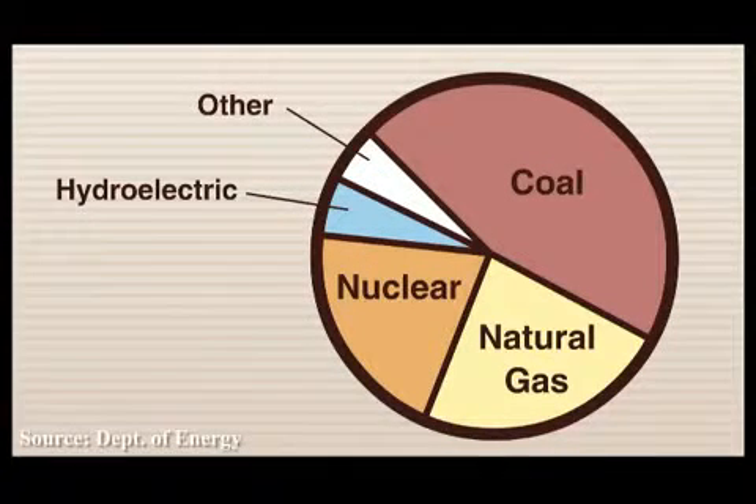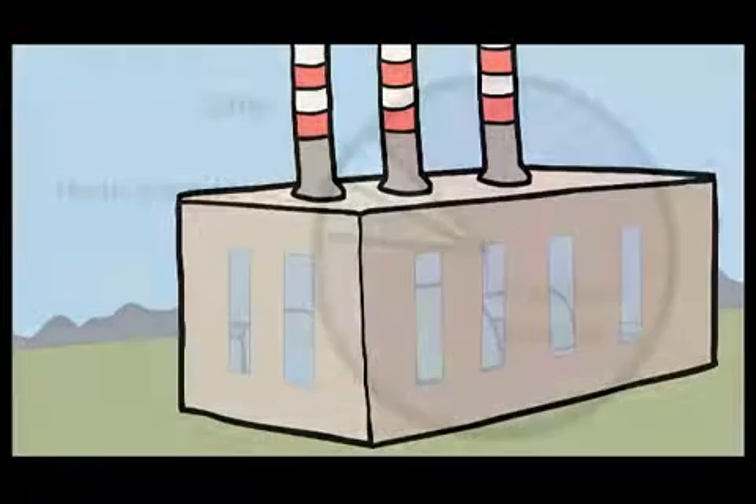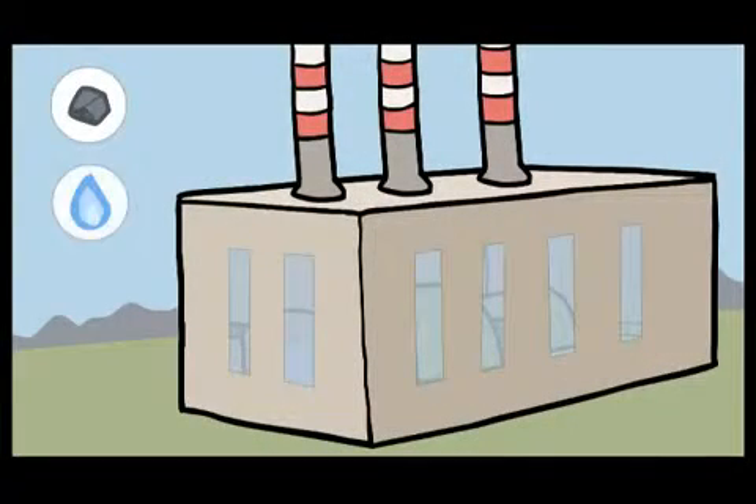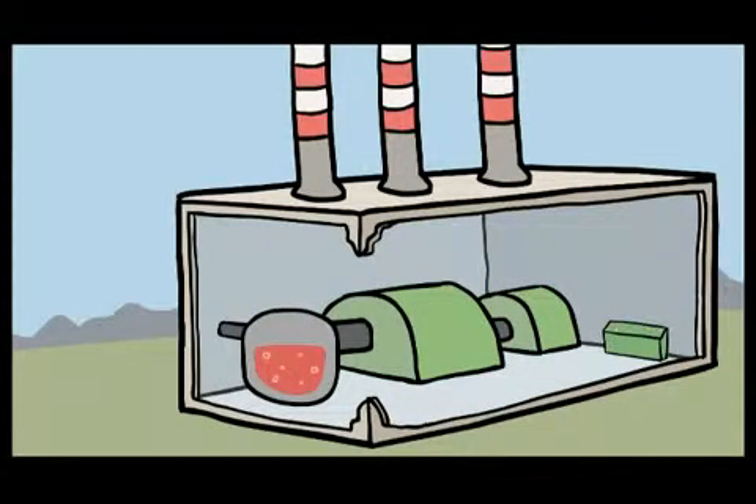Today, the majority of America's electricity comes from thermal power plants. Fuels like coal, natural gas, biomass, and uranium are used to heat water until it produces steam, which powers a turbine and generates electricity.